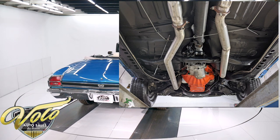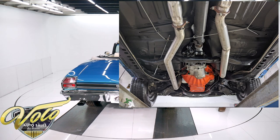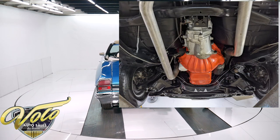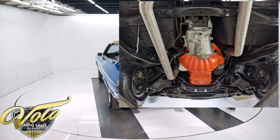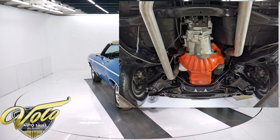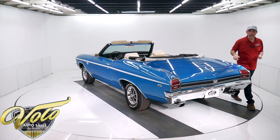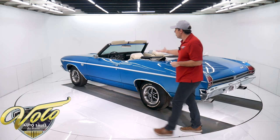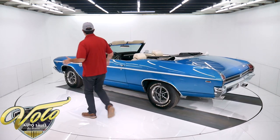Same thing in the back — shocks, springs, bushings. This also has the F41 suspension. I think in '69 that was still an option on the SS. That means it has front and rear sway bars, boxed rear control arms. You look up at the motor and it's spotless Chevy orange — the whole engine, the oil pan, all of it is just spotless.